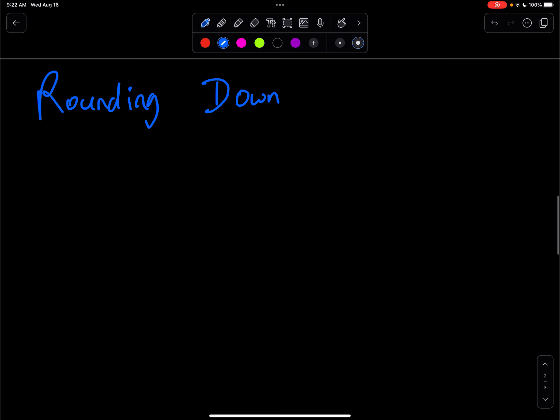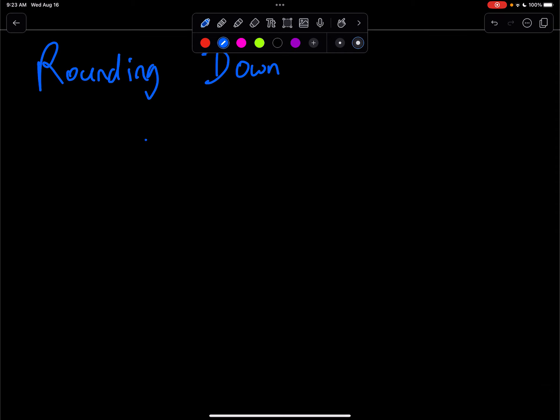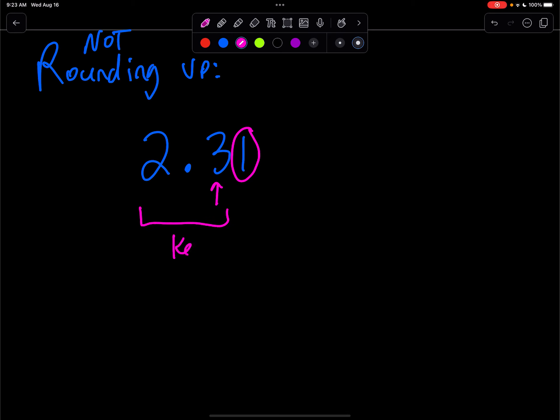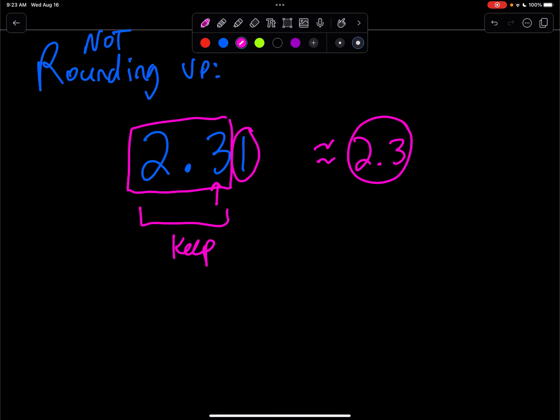Now if we're rounding down — or really I'll call it not rounding up — here's a couple of examples. Let's say we have 2.31. If you're not rounding up, you're just keeping things as is. Someone asks you to go to the nearest tenth place. You say, I'll look at the hundredths. Is that 5 or greater? If it's 0, 1, 2, 3, or 4, we're just going to keep what we have — approximately equal to 2.3. Because the hundredths place, that's 2 to the right of the decimal, was not 5 or greater. We're just going to keep the beginning part, stopping at the tenth.